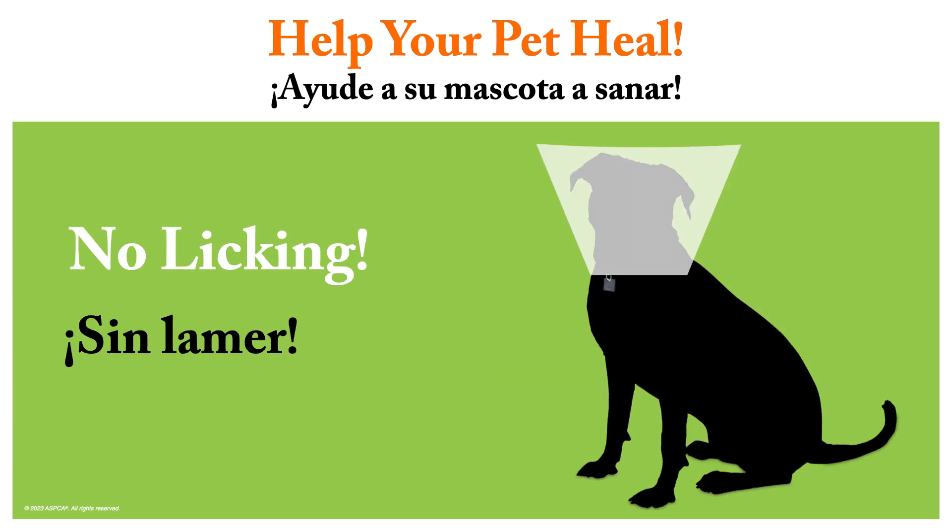Do not allow your pet to lick or chew at the incision. It can cause infection and could also cause an opening of the incision that requires treatment.